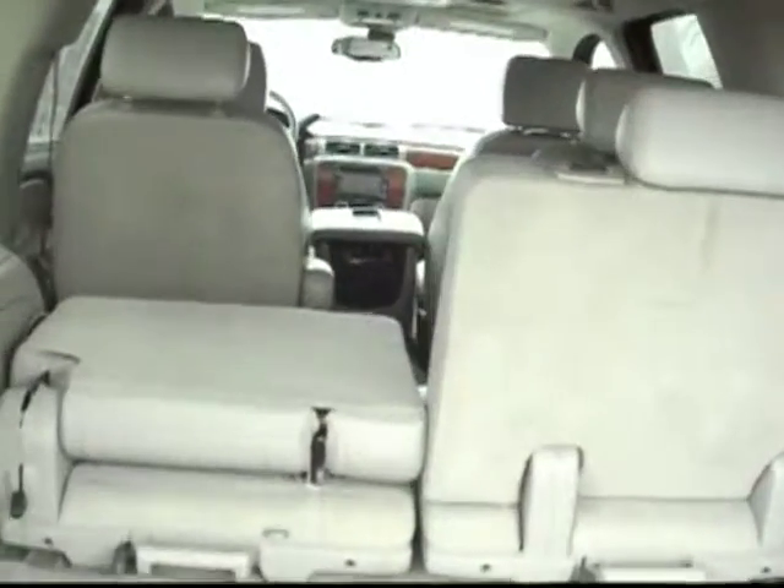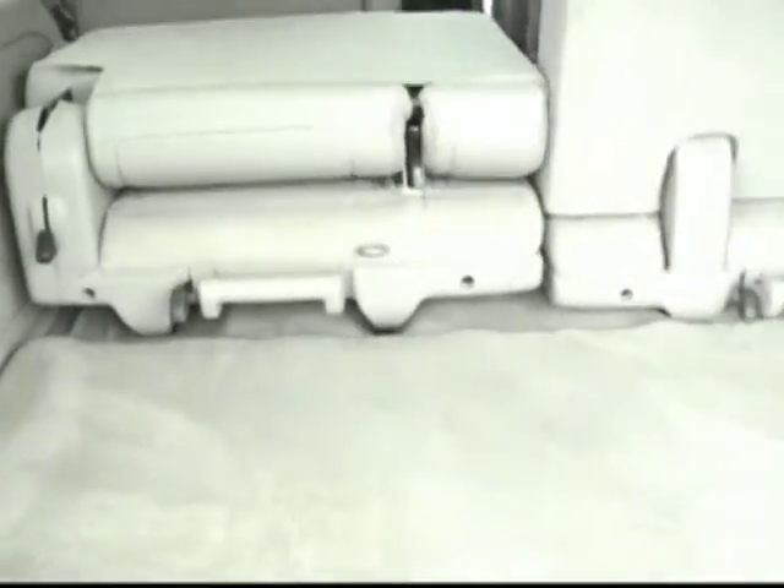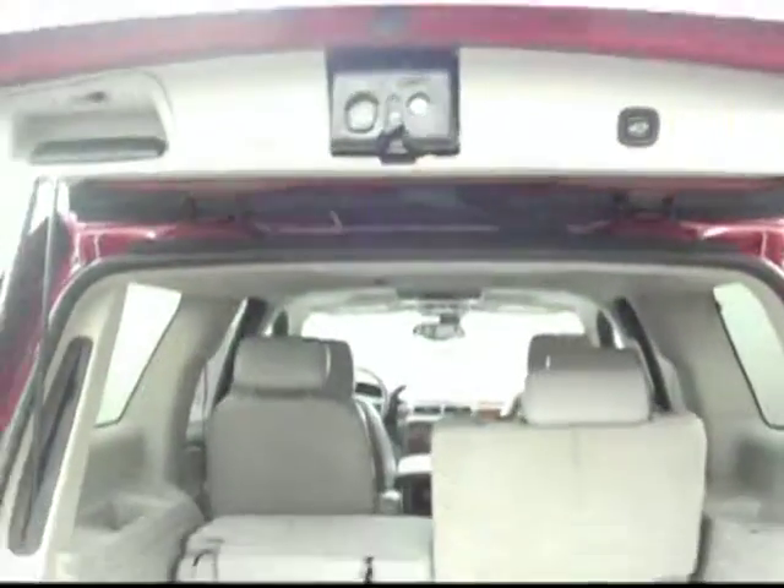I can show you the cargo configuration here split up, as well these seats will just pop out of place just like a piece of luggage. Again, plenty of cargo room here. This lift gate is also powered — we can just hit the button and it will close again on its own.